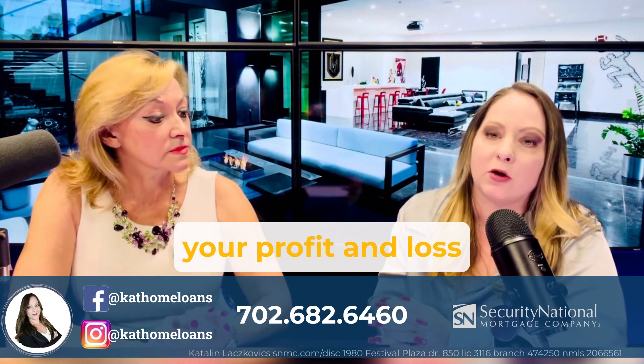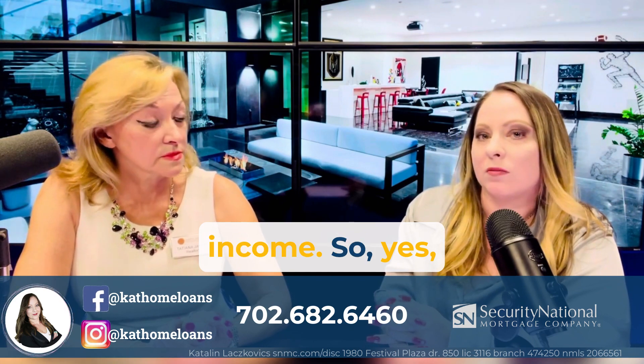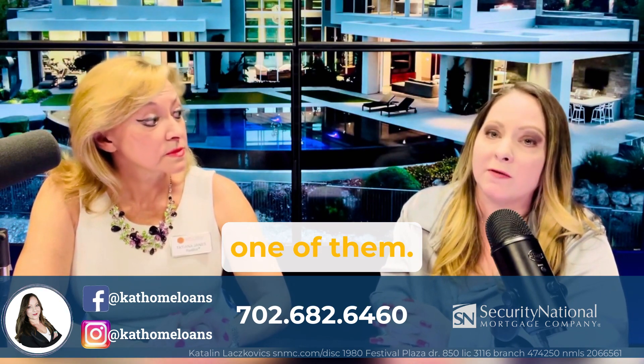we just basically look at your profit and loss statements and based on those numbers, we give you a qualifying income. There are other great alternative methods for self-employed and business owners, and this is absolutely one of them.